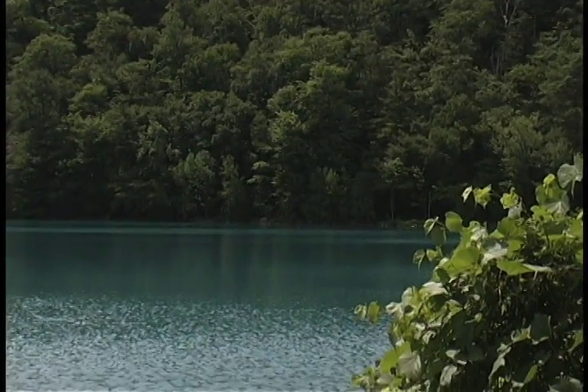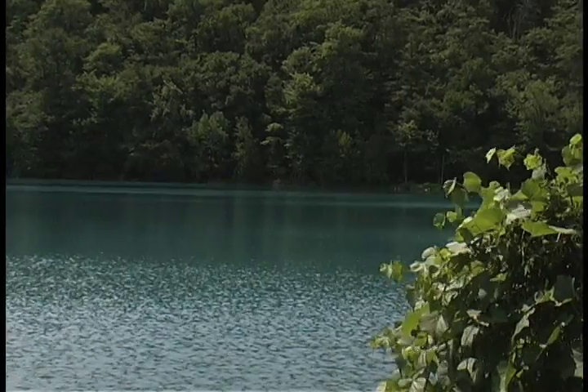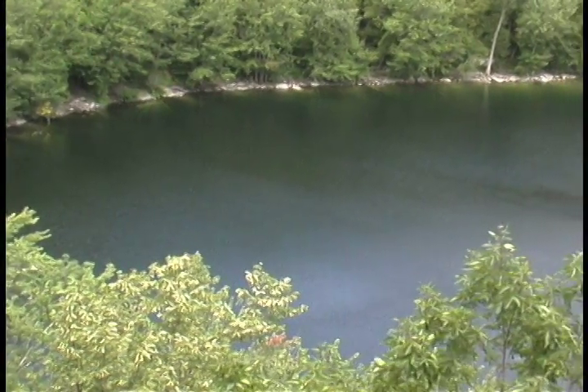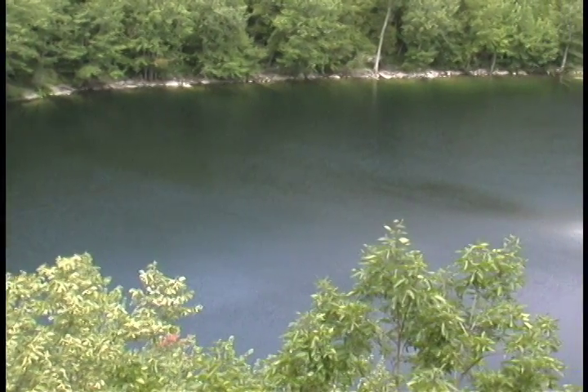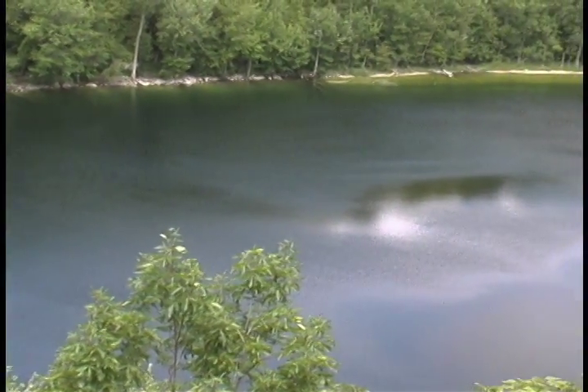But most lakes and ponds are relatively shallow and wide — not so the Green Lakes or Glacier Lake. Without oxygen, nothing can live below a certain level, and nothing does in Round Lake, Green Lake, or Glacier Lake.